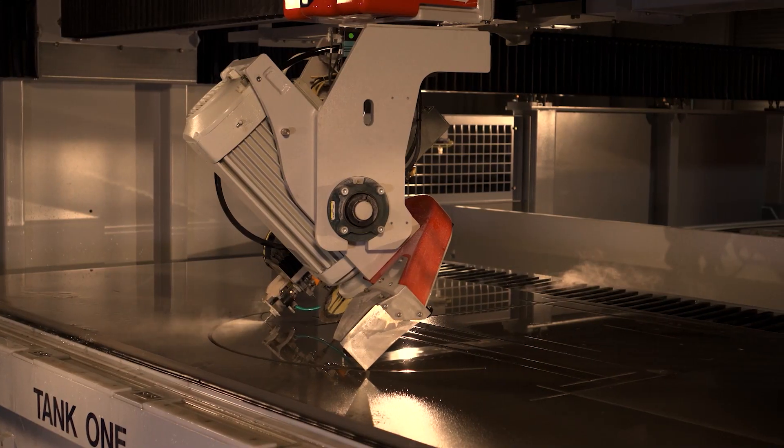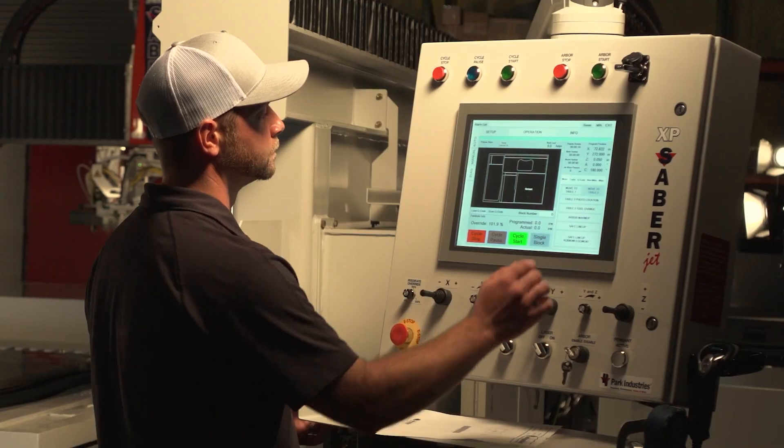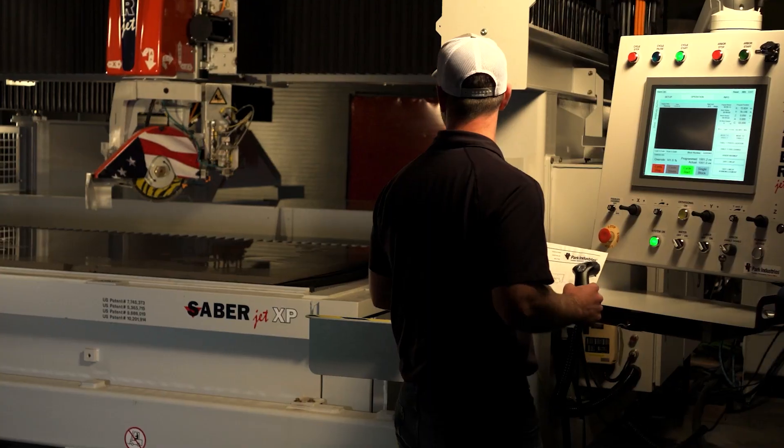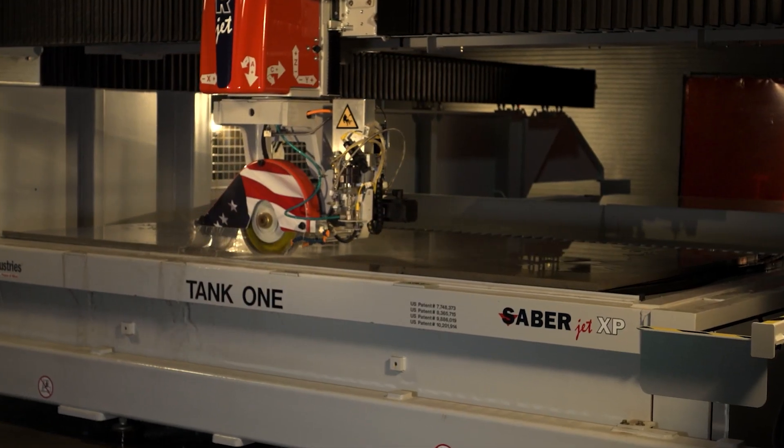With a focus on increasing programming speed, precision, and simplicity, the Sabrejet XP comes with automated programming features designed specifically for cutting ultra-compact, quartzite, and porcelain materials.